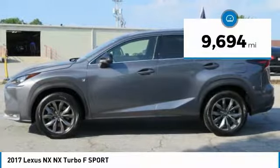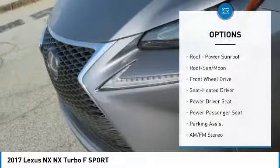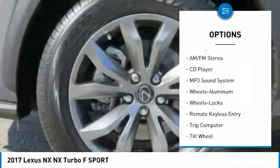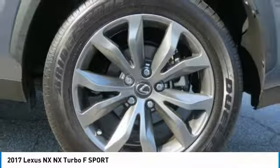This vehicle has less than 10,000 miles. Here are some of this vehicle's great options: anti-lock braking system, power passenger seat, traction control, moonroof, air conditioning, power steering, HomeLink garage door opener, cruise control, aluminum wheels, and automatic climate control.